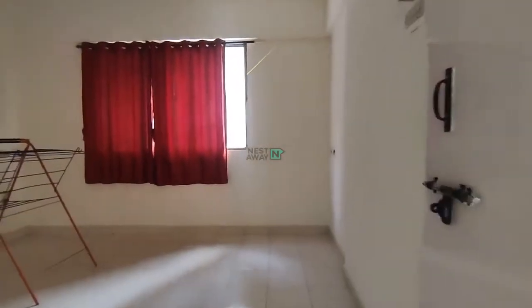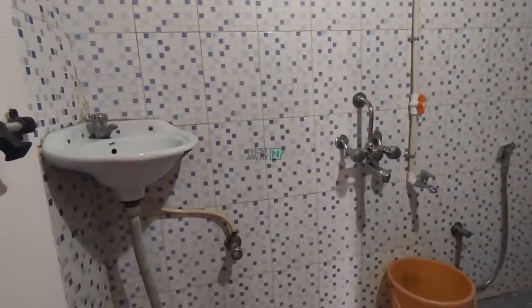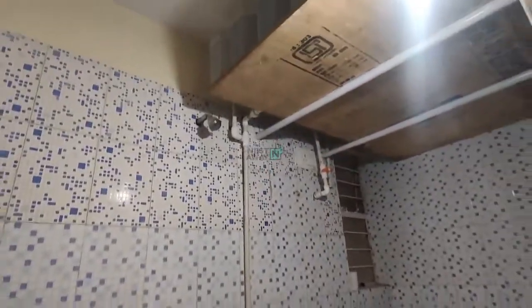Now we are moving into room number 1, which comes with an attached washroom. As you can see, this attached washroom comes with all the basic fittings. We need to remove the washbasin and water tank cover.